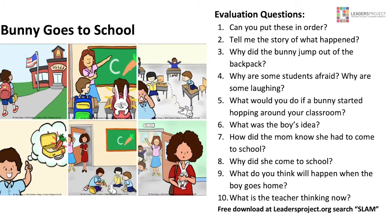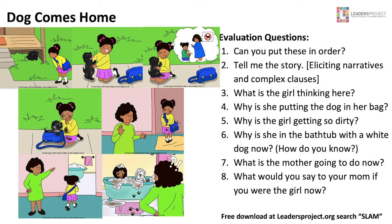We use Bunny Goes to School and Dog Comes Home. These two are matched for four years old through early elementary. They are language elicitation materials — if the kids don't put them in the right syntax, just help them. I've used this with adults during professional development trainings and in my graduate program, and every time somebody doesn't quite get them in order, so it's not evidence of a sequencing problem. Then we ask them to tell the story — that's narrative — and then we ask these deeper expository questions. We also look at pragmatic and social language, because there's always theory of mind and perspective taking, and they have to make inferences, problem solve, synthesize, and evaluate.